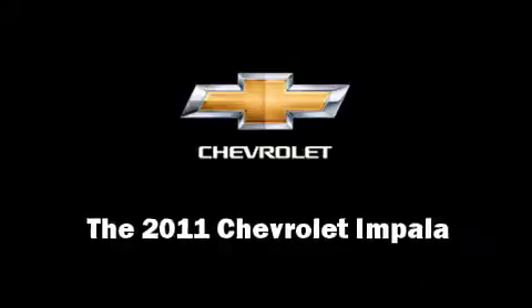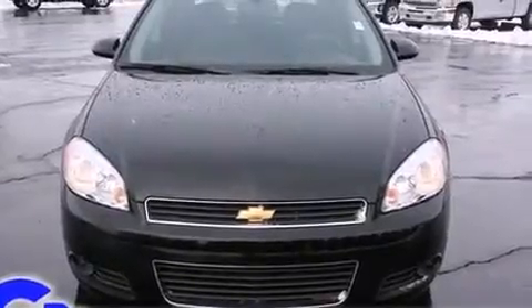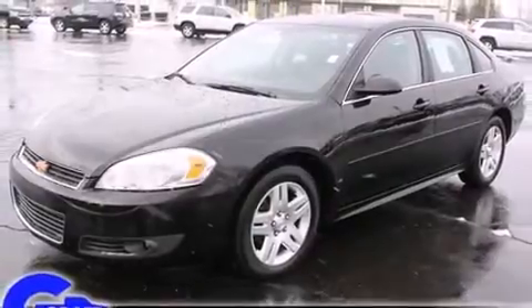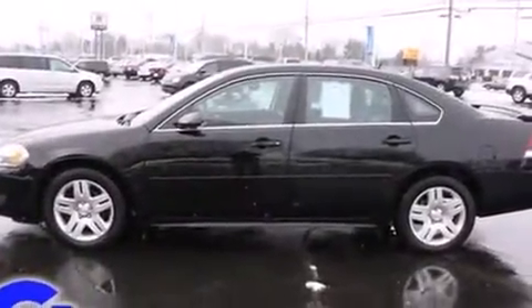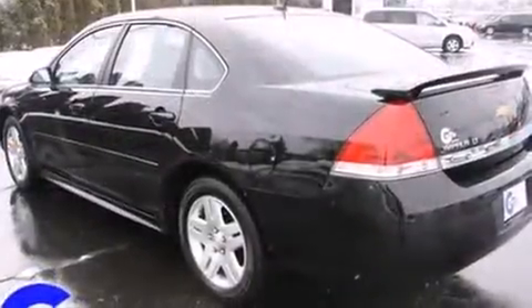Treat yourself to a test drive in the 2011 Chevrolet Impala. With less than 40,000 miles on the odometer, this four-door sedan prioritizes comfort, safety, and convenience. It features an automatic transmission, front-wheel drive, and a 3.5-liter six-cylinder engine.